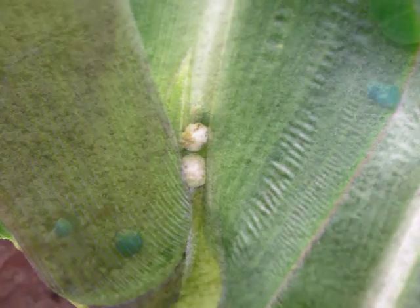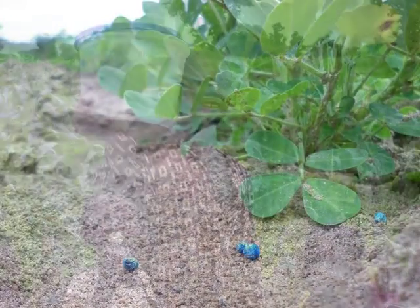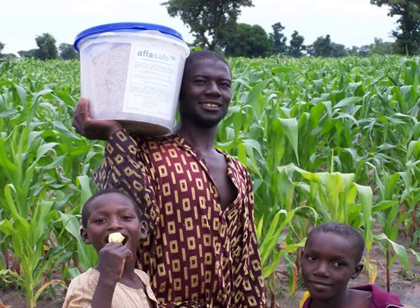In field tests, Nigerian farmers were able to reduce contamination in their maize and groundnut crops by 80-90% using Aflosafe.